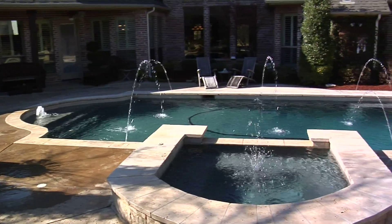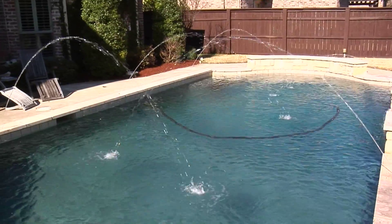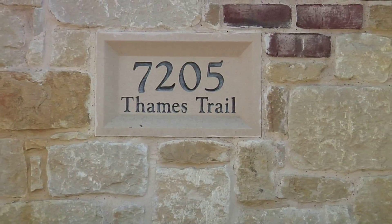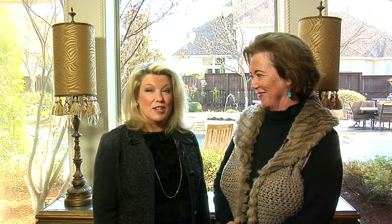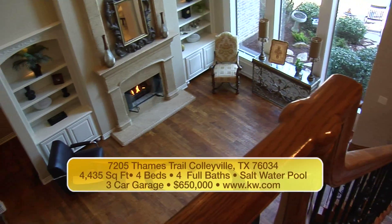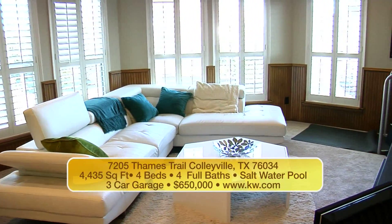This backyard is just amazing — custom decking, a gorgeous saltwater custom pool built by Claffy Pools. It's fabulous. To remind you, we're at 7205 Tim's Trail in Colleyville, priced at $650,000. This is another great listing — the home is so open, the floor plan is fantastic. It's a very light country French that can go so many different ways. What a great house.